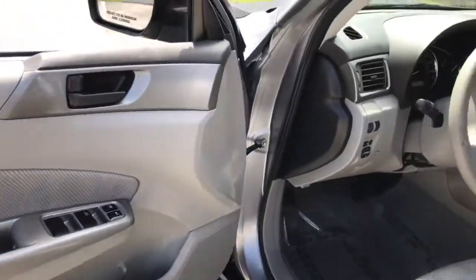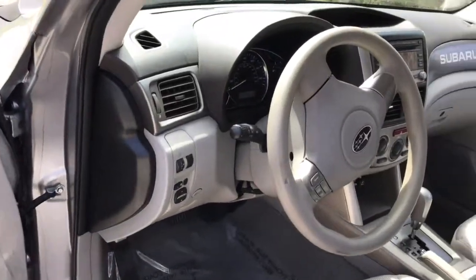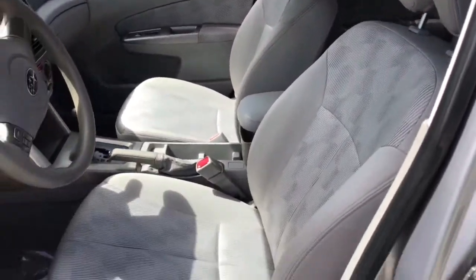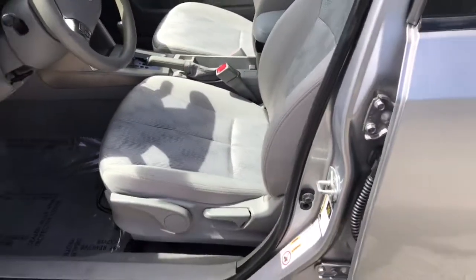Very clean interior. This car is ready to have some fun.